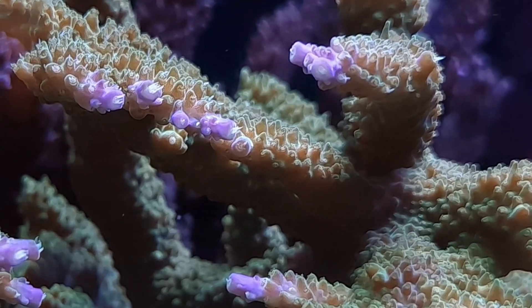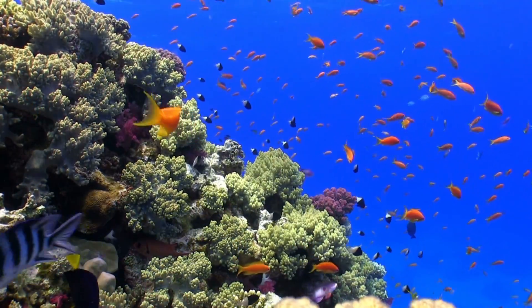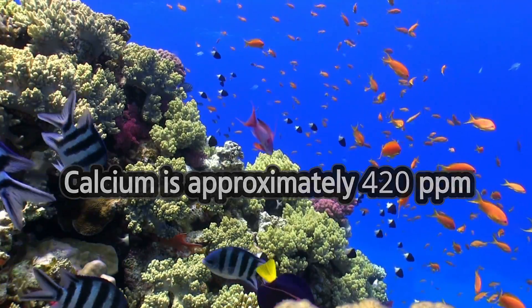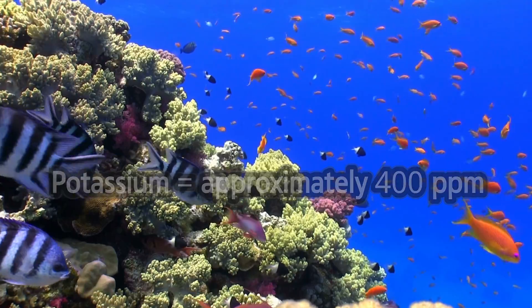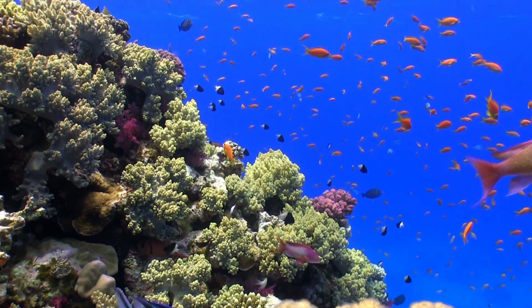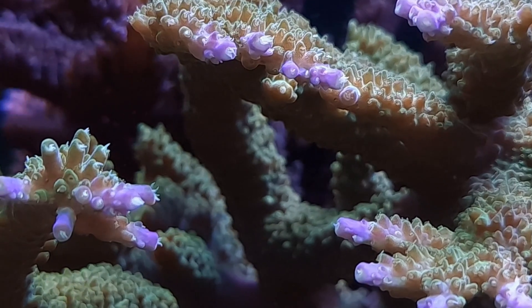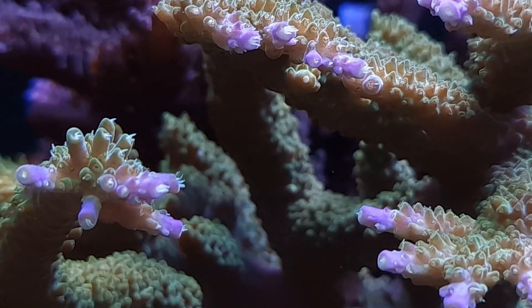Let's get the technical stuff out of the way. Potassium is found in the ocean at about the same ratio as calcium — the ocean is around 420 ppm and potassium is about 400 ppm. So if you are dosing or you start to test your potassium, try to keep it around 400, or at the lowest around 350, and stay within that range to see how you get on.